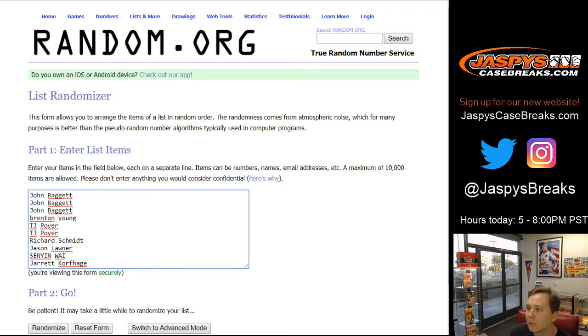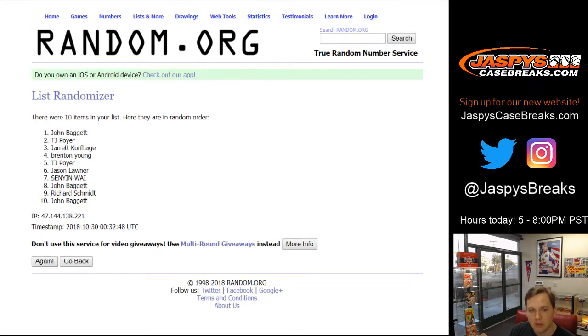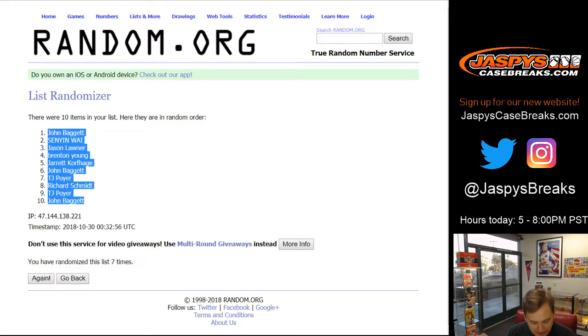We've got John B. for 3, Brenton for 1, TJ for 2, Rich S. for 1, Jason L. for 1, Senyan for 1, and Jarrett K. for 1 — 7 times. There's 1, 2, 3, 4, 5, 6, and 7. John B. down to John B. A little sandwich action there. And now for the numbers.